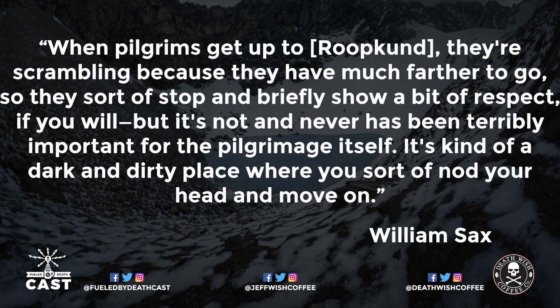Did the Mediterranean group come from the Rajjat pilgrimage and meet their end there? William Sacks, head of Heidelberg University's anthropology department and author of a book on that exact pilgrimage, says this scenario absolutely wouldn't make any sense. Sacks has made three trips to the lake, most recently in 2004 as part of a National Geographic television show. He says that modern pilgrims pay the lake little attention — when pilgrims get up to Roopkund they're scrambling because they have much farther to go. It's not and never has been terribly important for the pilgrimage itself — it's a dark and dirty place where you sort of nod your head and move on.